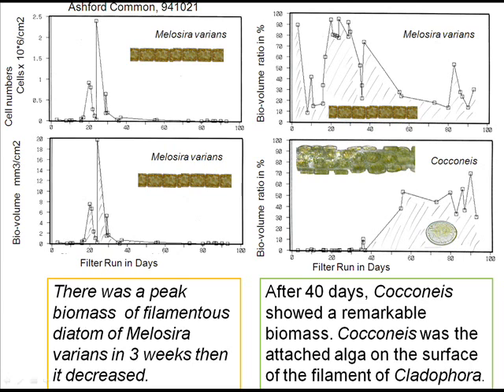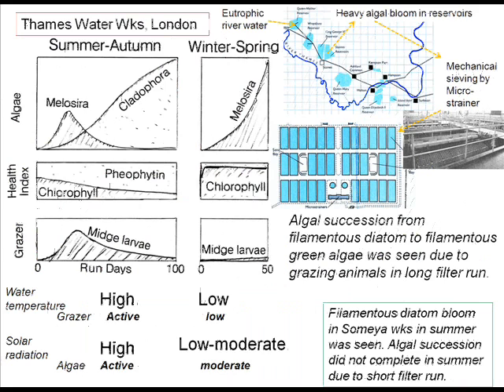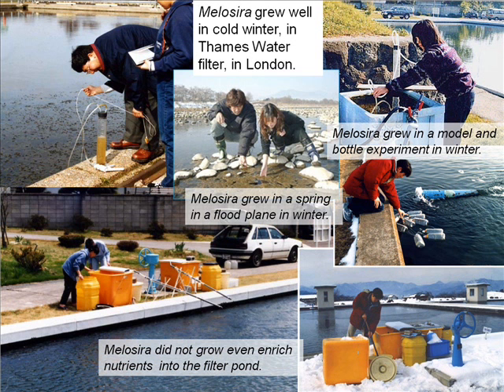Algal condition in summer is unhealthy. There was a peak biomass of filamentous diatom Melosira, then it decreased. After 40 days, Coconase showed a remarkable biomass and was seen as an attached alga on Cladophora. Filamentous diatom was a pioneer and algal succession was seen due to grazing pressure. In smaller works, filter run is less than one month and algal succession did not complete in summer. We tried to add nutrients into the filter pond, but algae did not grow in winter; however, algae grew well in bottles.